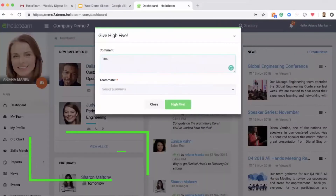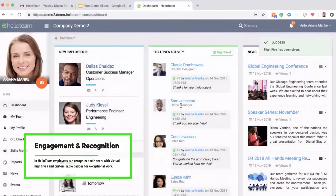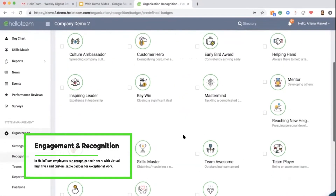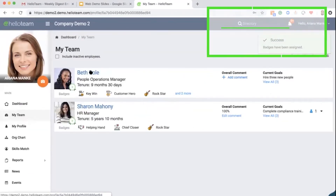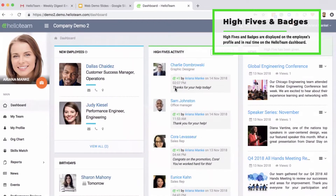In Hello Team, employees can recognize their peers with virtual high fives and customizable badges for exceptional work. High fives and badges are displayed on the employee's profile and in real time on the Hello Team dashboard.